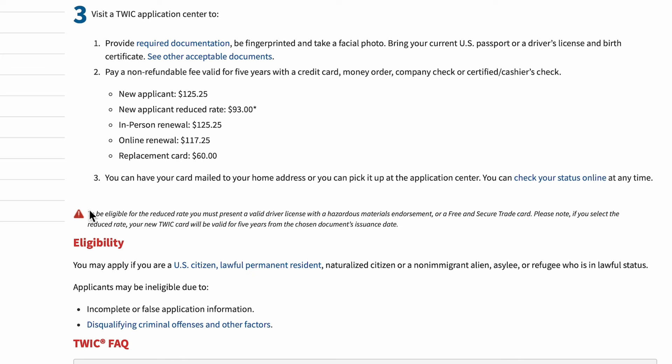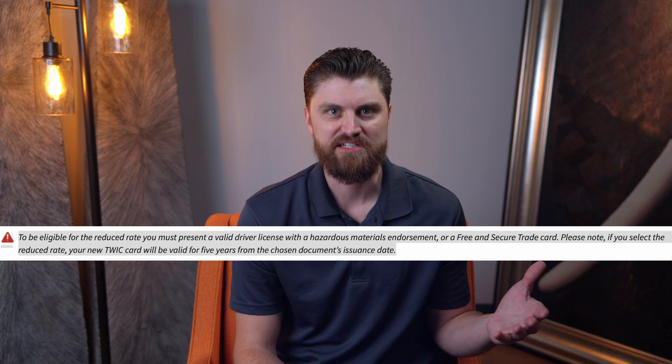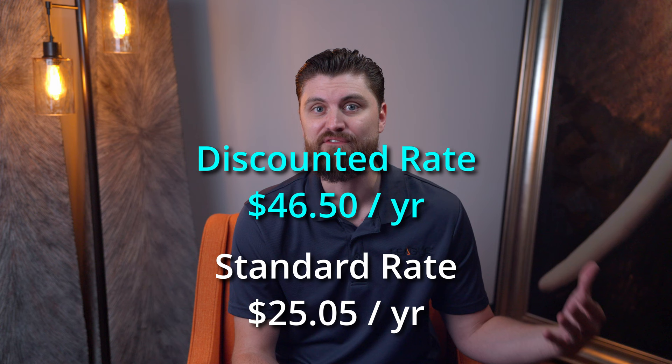So who is eligible for the reduced fee? Quoting directly from tsa.gov: to be eligible for the reduced rate, you must present a valid driver's license with a hazardous materials endorsement or a Free and Secure Trade card. Please note — if you select the reduced rate, your new TWIC card will be valid for five years from the chosen document's issuance date. This is really important: it may not actually save you money. For example, if your hazmat endorsement was issued three years ago, your discounted TWIC is only good for another two years, meaning you'd pay about $46.50 per year versus the non-discounted $25.05 per year. So the discounted rate in this case can actually be about twice as expensive.